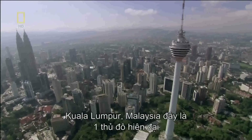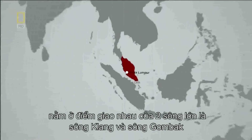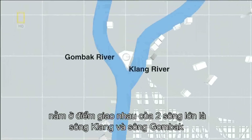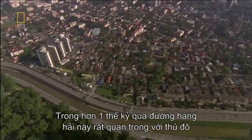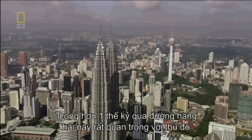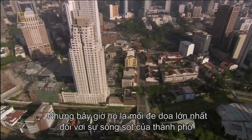Kuala Lumpur, Malaysia. This modern Asian metropolis lies at the intersection of two major rivers, the Klang and the Kombuk. For more than a century, these waterways were the lifeblood of Malaysia's capital. But now, they may be the biggest threat to the city's survival.